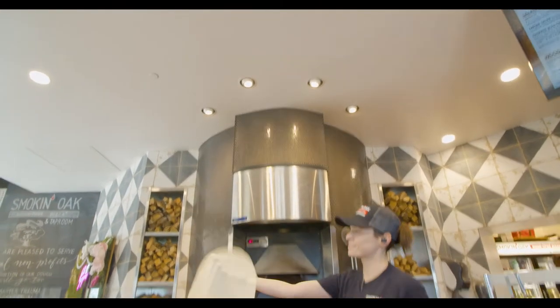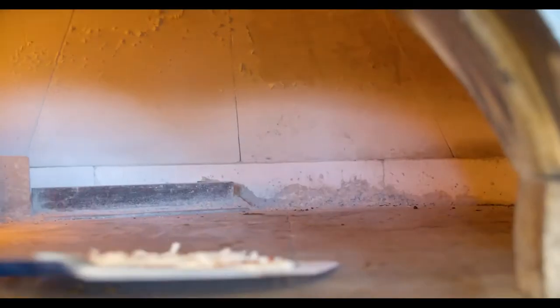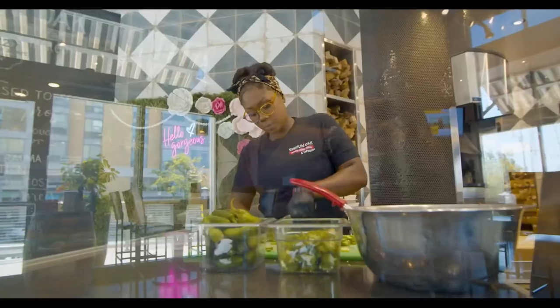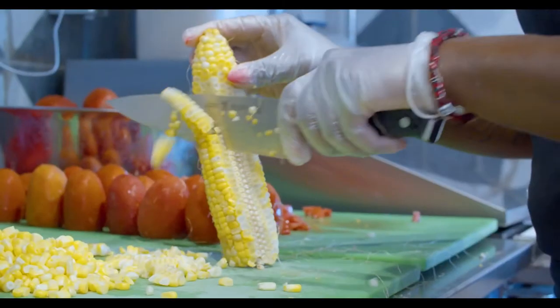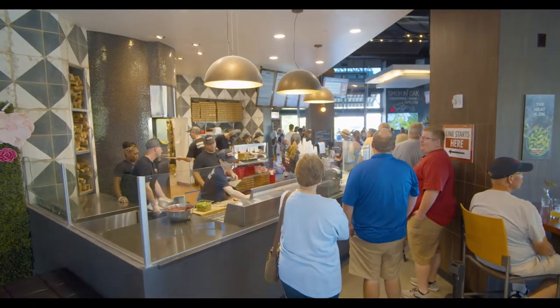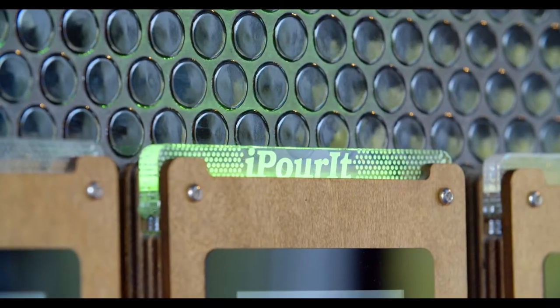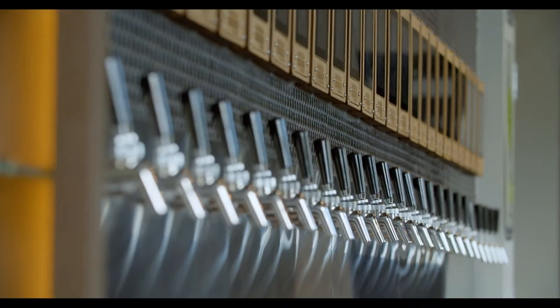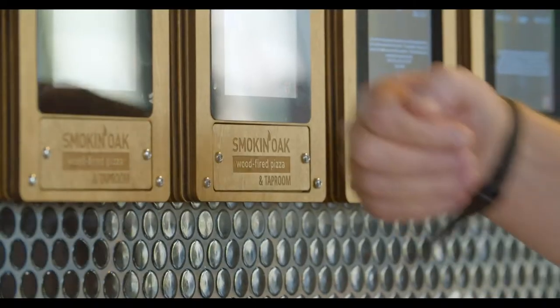The nation's restaurant industry is at a crossroads. Staffing shortages and a higher cost of labor expenses are forcing businesses to reevaluate how they operate efficiently while providing a high-quality guest experience that keeps customers coming back. Technology may just hold the key to bridging the divide, and many 2.0 hospitality businesses are finding success by implementing self-pour beverage walls.